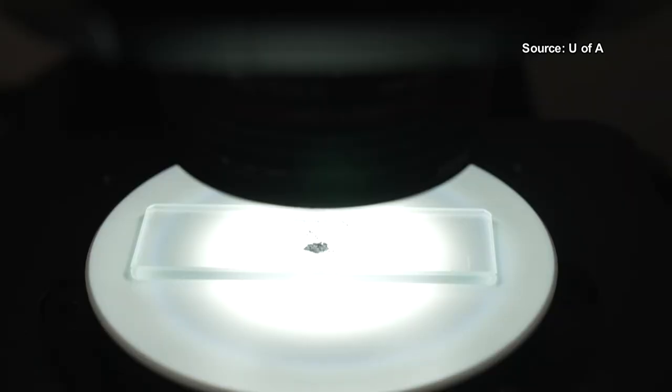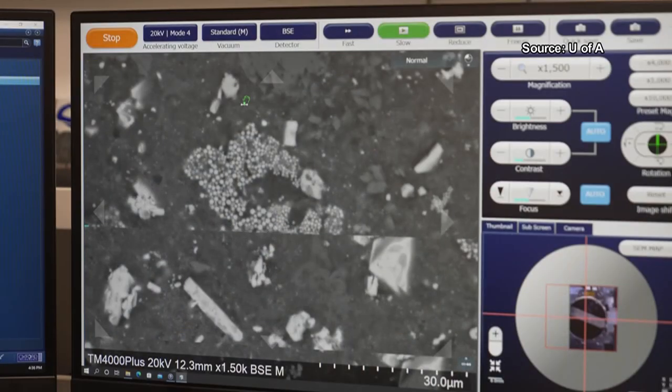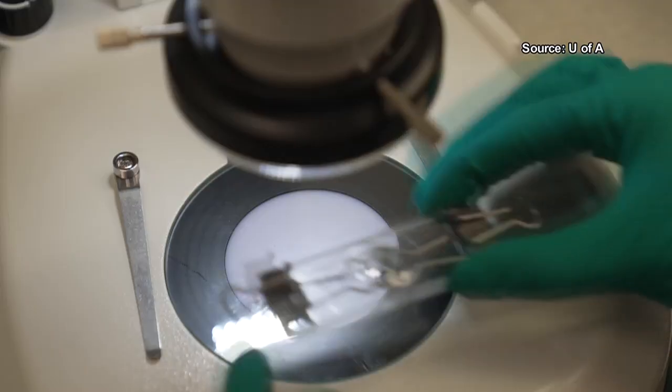Haneker says the next step is looking closer at the samples for organic materials that could give them a better roadmap to the building blocks of life. Reporting in Tucson, Katherine Patterson, 13 News.